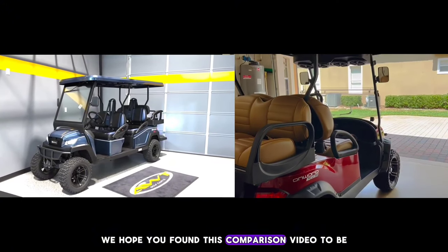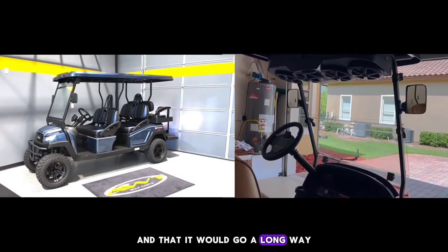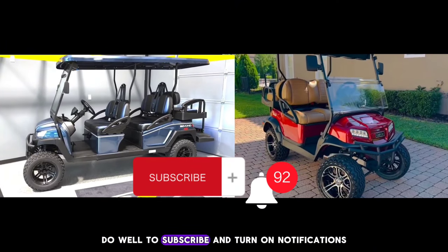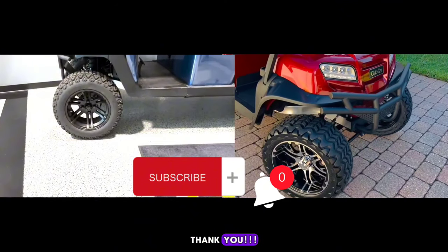We hope you found this comparison video to be helpful and insightful and that it would go a long way in influencing your purchase decision. Do well to subscribe and turn on notifications so you don't miss new videos and updates. Thank you!